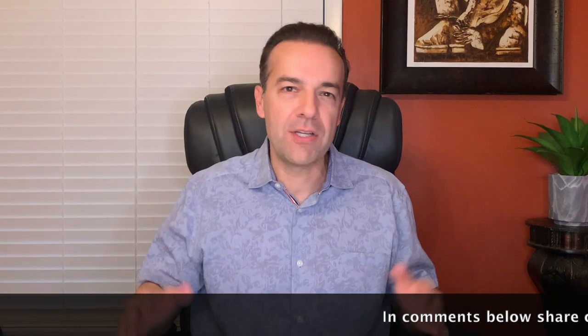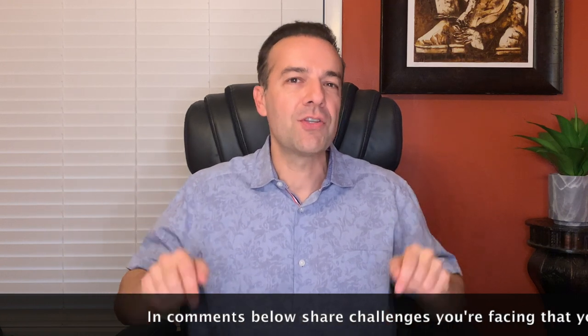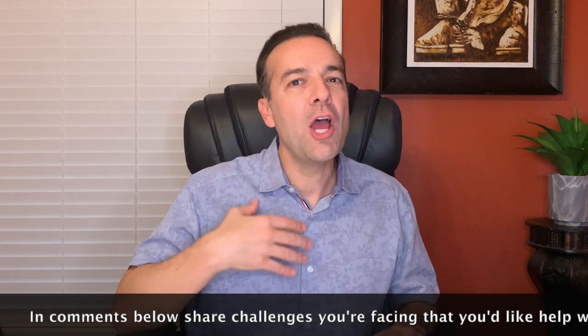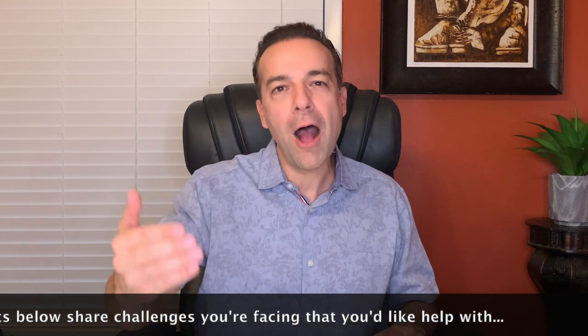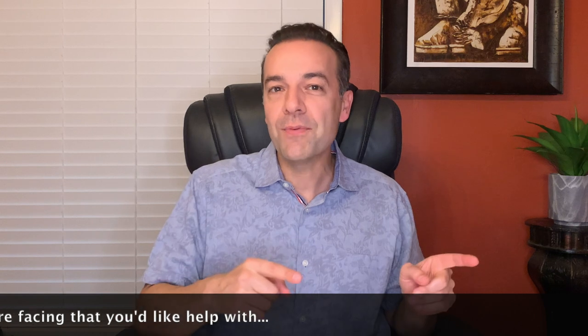What are the challenges that you face in becoming a successful option and stock trader? In the comments below, please let me know what your biggest challenges are. I'm looking for ways that I can help you become a more profitable option and stock trader. And stay tuned until the end of this video, where I'll give you an update on a position I know many of you are interested in — my Disney Leap Option position. I'm excited to show you how we've added to our infinite return in the last month.